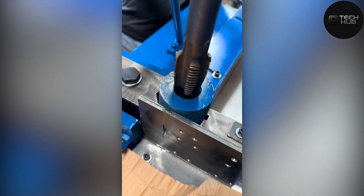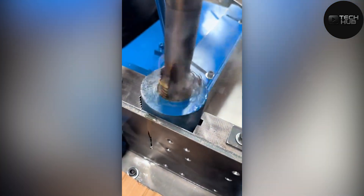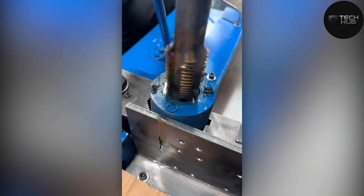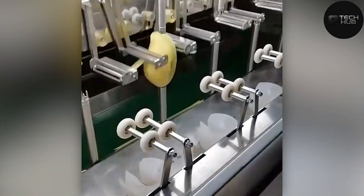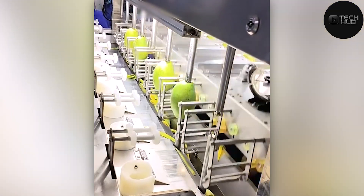Impressive machining. The way those internal threads are cut with such precision shows top-tier engineering. The accuracy of that threading operation is seriously impressive — you can tell this is high caliber machining.